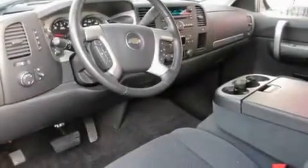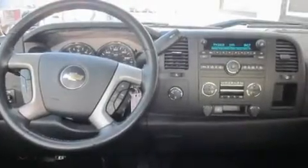Its top features include air conditioning with automatic climate control, a folding second row, cruise control, a portable music device-ready stereo system so you can take your music with you, a leather-wrapped steering wheel, and a trailer hitch receiver.